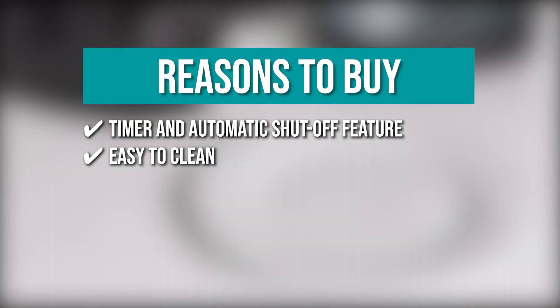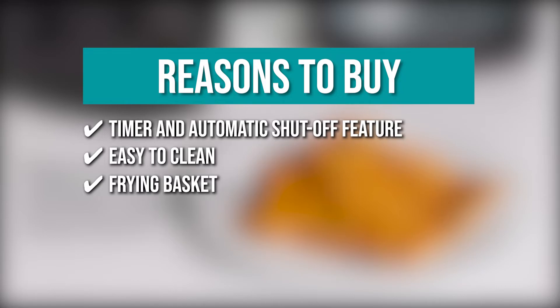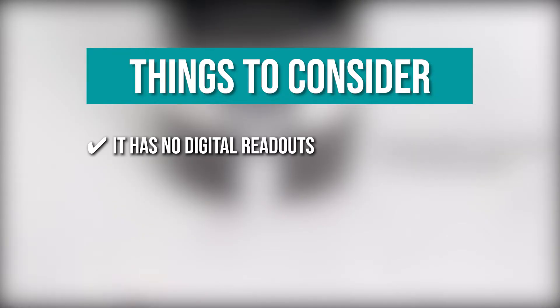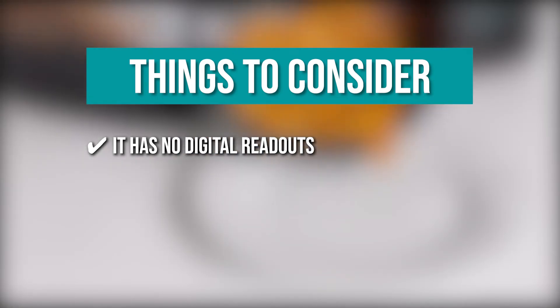The team recommends this purchase based on the following. The timer and the auto shut-off feature ensure both delicious results and safety. It is easy to clean by putting both the basket and tray in the dishwasher. The frying basket can hold a full meal and cook it quickly and thoroughly. Keeping all of that in mind, it has no digital readout so you must set the time and temperature controls manually, which can lead to some trial and error.